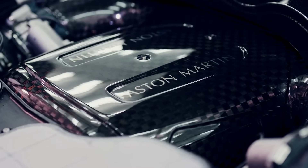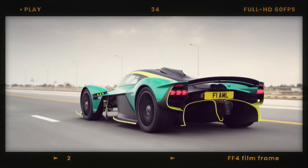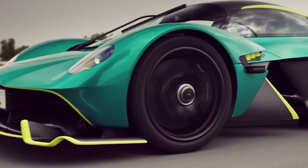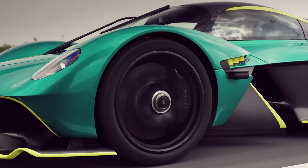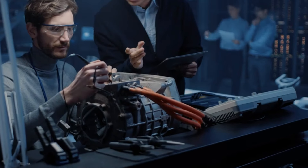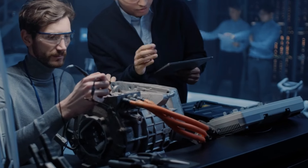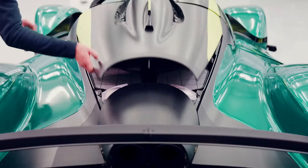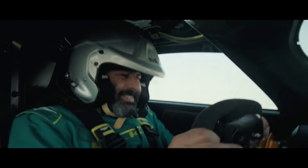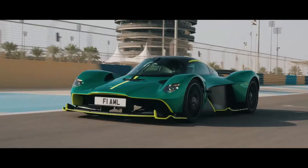On the other side, the Aston Martin Valkyrie looks like a car pulled straight from a sci-fi movie. Also known by its codenames AMRB-001 and Nebula, it is a limited-production hybrid sports car collaboratively built by British automobile manufacturer Aston Martin, designed in collaboration with Red Bull Racing.